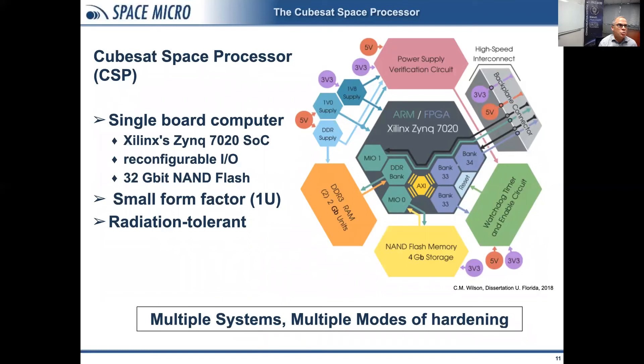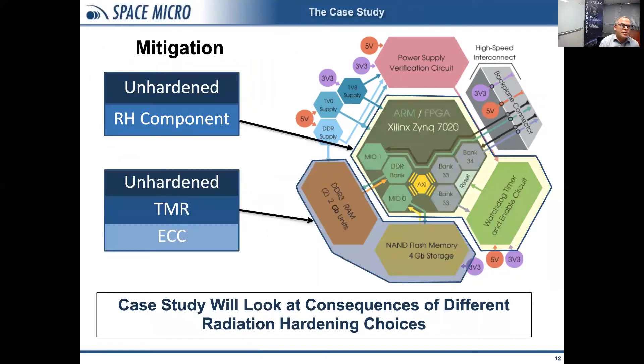That leads us to the case study on the CubeSat space processor. On the right of this slide is a block diagram. The space processor is a single board computer developed under the SHREC program, based on the Xilinx Zynq FPGA. It's small form factor — one U — and radiation tolerant. It has multiple systems which lend themselves towards multiple modes of hardening, and this serves as the outline for the rest of the talk. We'll discuss flash memory hardening, DDR3 — which shares many of the same radiation issues — and then FPGAs.